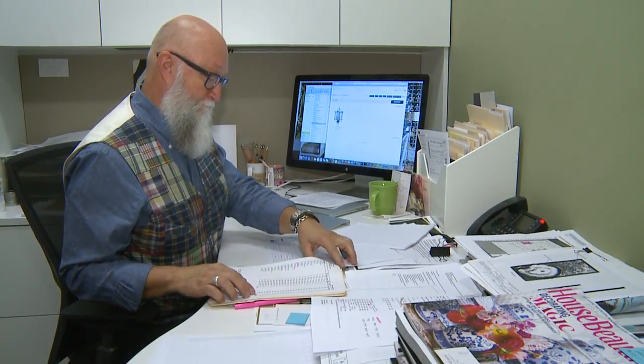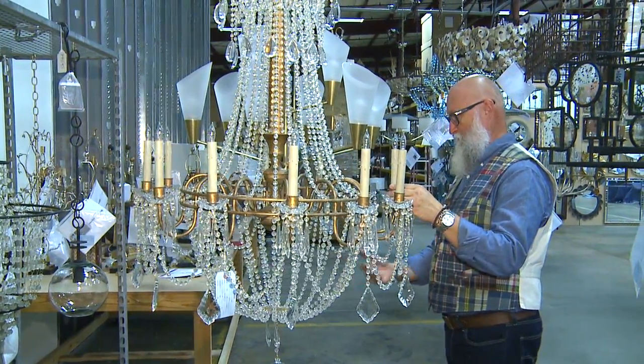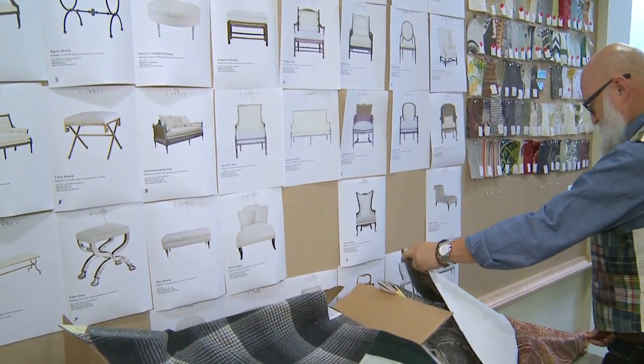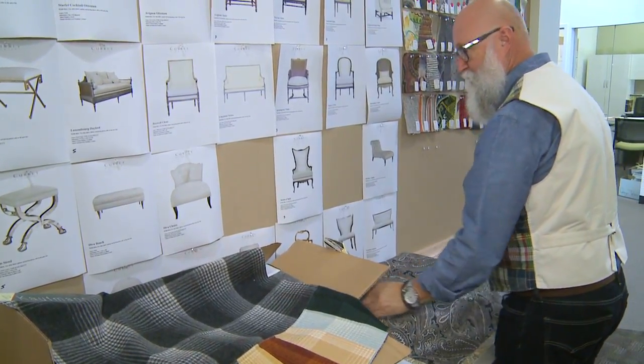It's a pretty complicated process aside from just the technical aspect of doing lighting and home furnishings. We're also working on any three introductions all at once. We're standing amidst our product that we will introduce for this coming fall. At the same time we're reviewing samples that are being made in our factories in the Philippines, China, India, and Vietnam for next spring, and we're also working on concepts for fall 2016.